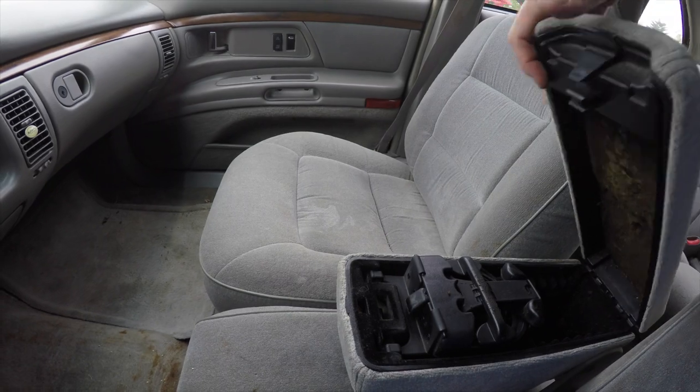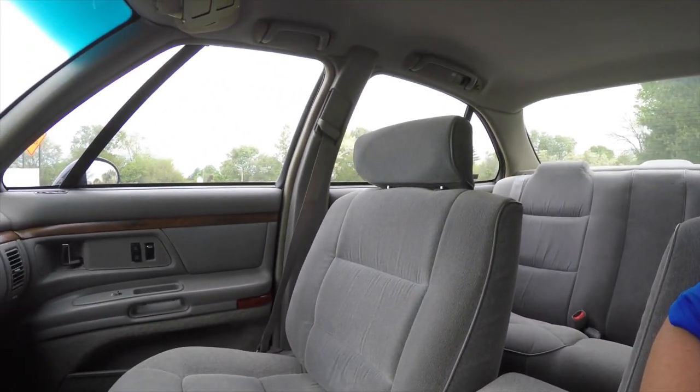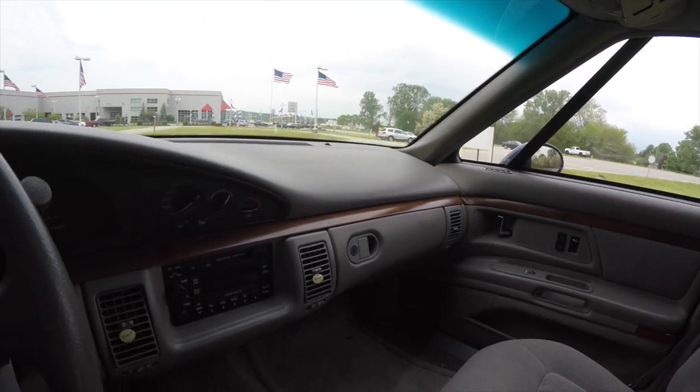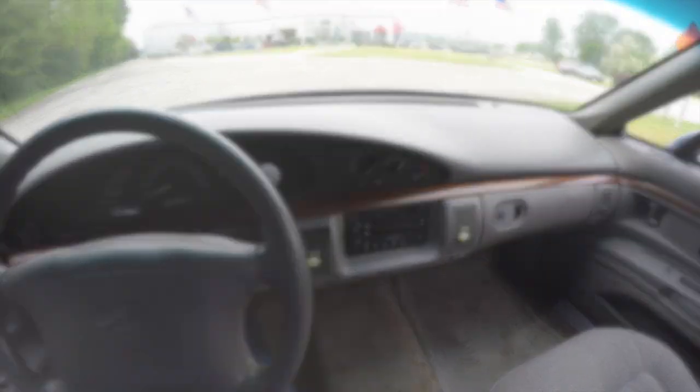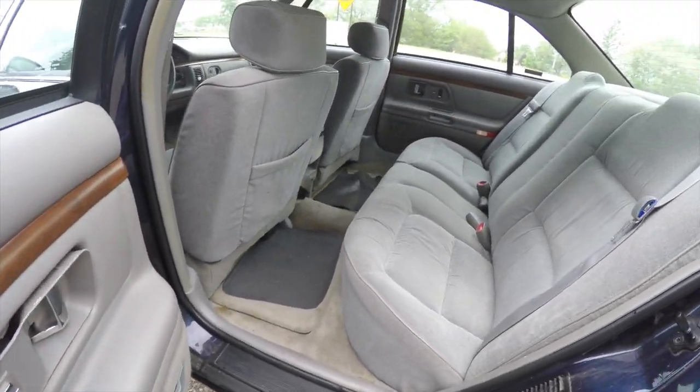You've got storage in your center armrest. The rear seat is very nice and spacious and does seat three across.